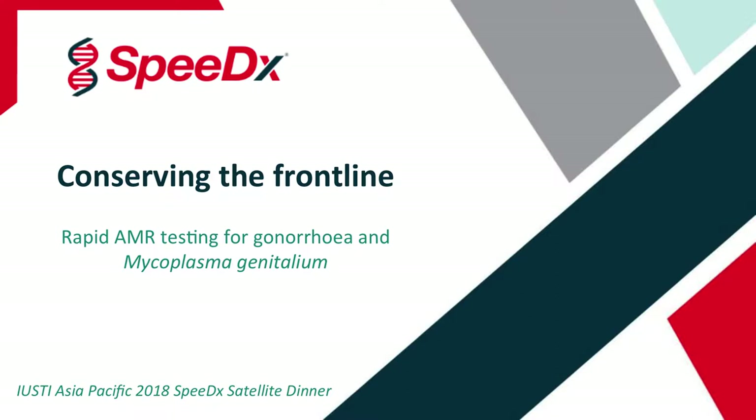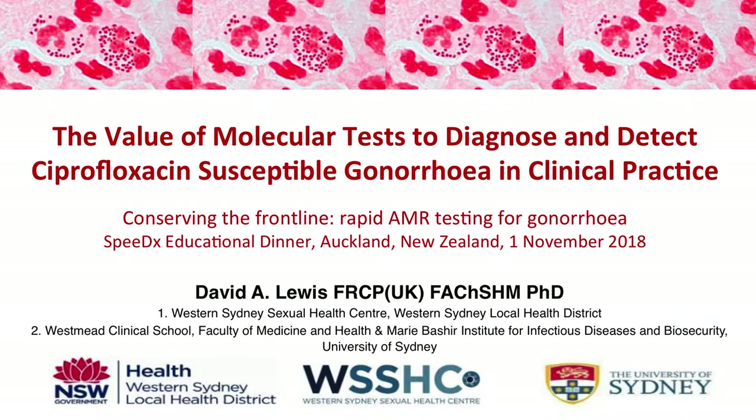It's a great pleasure to start off this evening to lay the foundations for the next couple of talks. I'm going to be talking to you about the value of molecular tests to diagnose and detect ciprofloxacin-susceptible gonorrhea in clinical practice.